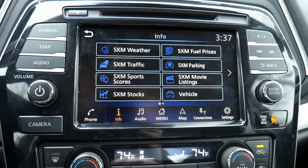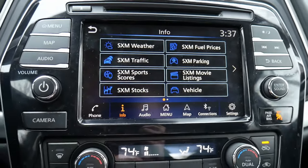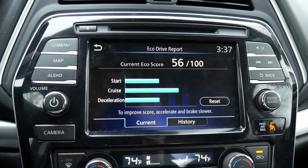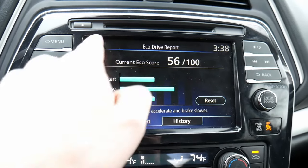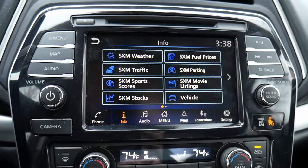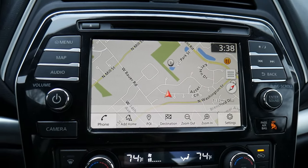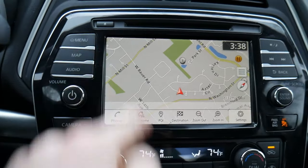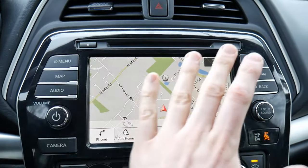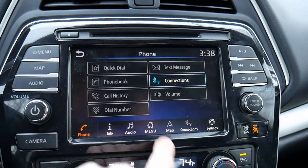Honestly, what I typically use is not the information screen — there's some stuff there, but nothing I find that interesting. For example, an EcoDrive report, which is a little bit dull. But thankfully, it's pretty easy to connect your phone via Bluetooth to listen to your podcasts and audiobooks. The map feature works pretty well — nice big screen, bright colors, pretty responsive when jumping to different menus.